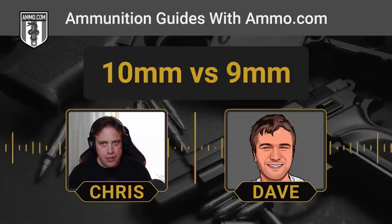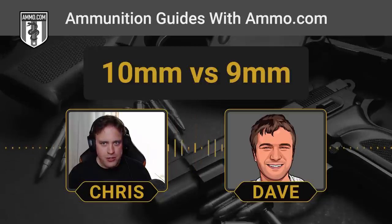When you're in a gunfight, the military has found that the people who bring more ammunition typically win. Having that extra couple of shots could mean the difference between life and death.